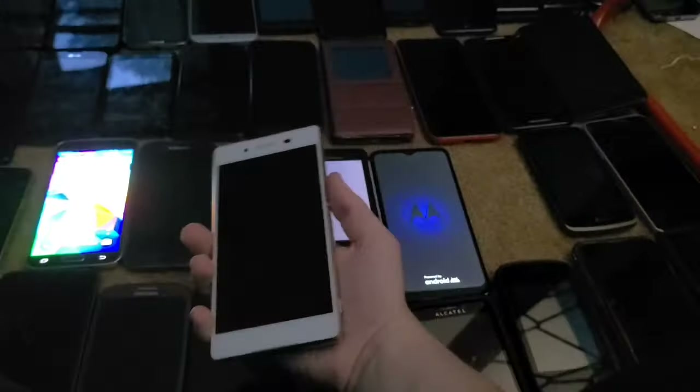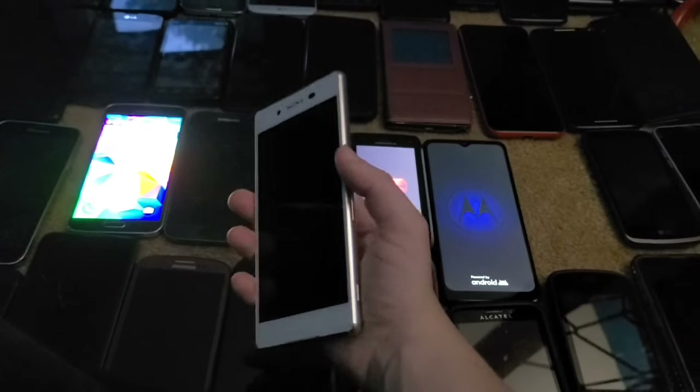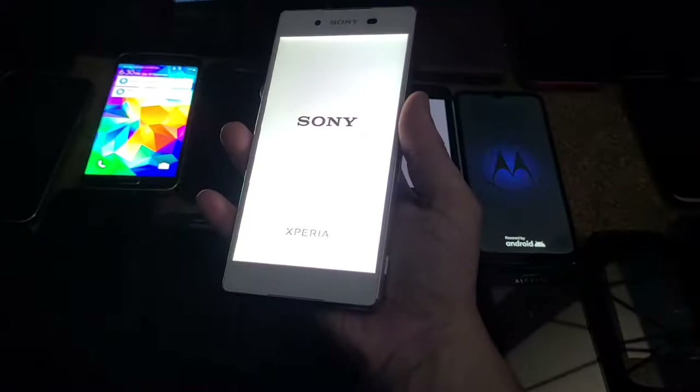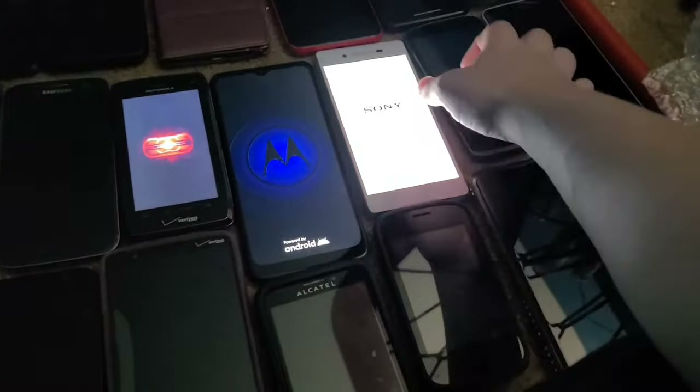Next is this Sony Xperia Z4V. It works perfectly despite having a loose back cover, which doesn't hinder it at all. I got this one from Japan.